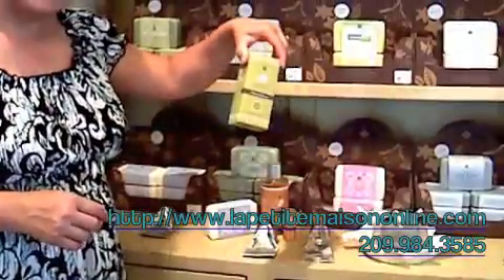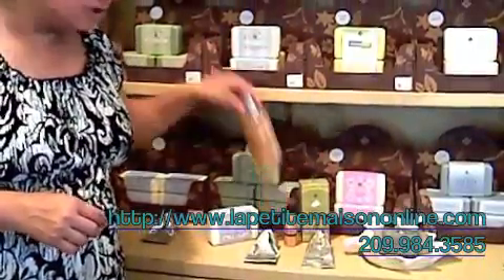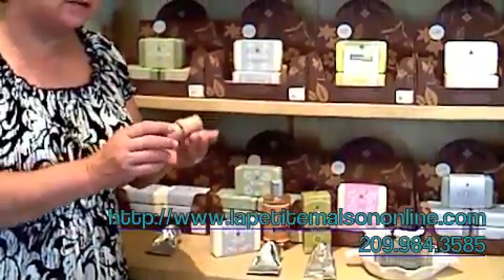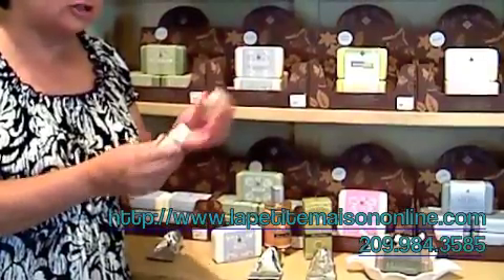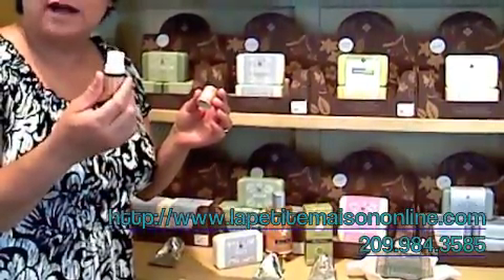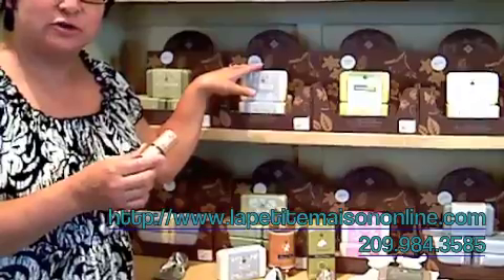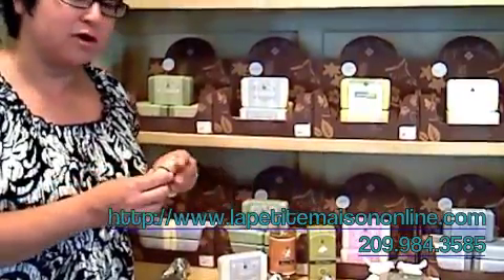It comes in the hand cream, it comes in the shower gel. And one of the new cutest little things they've done is they actually have an old-fashioned stick perfume, and it comes in the same fragrances as the soaps and the other products.